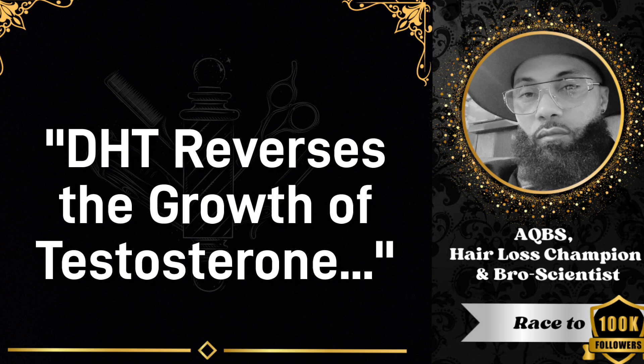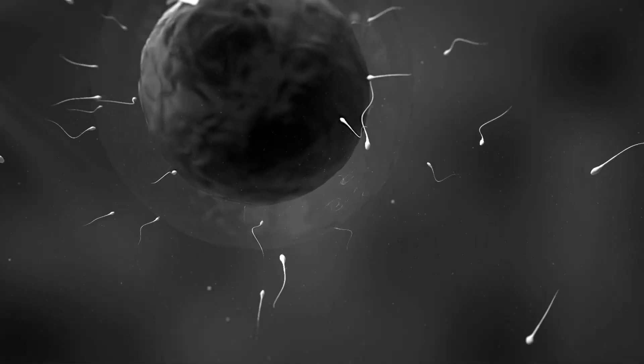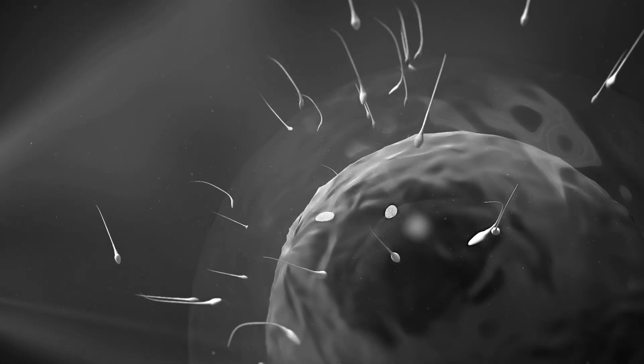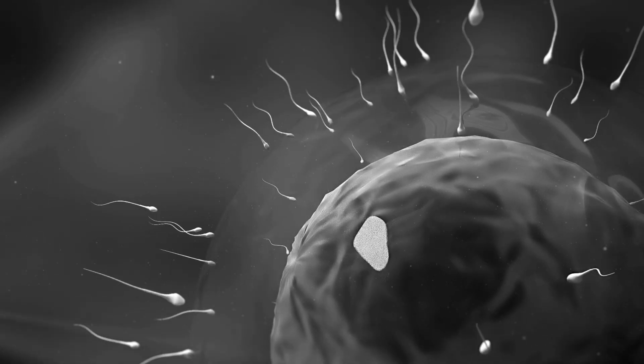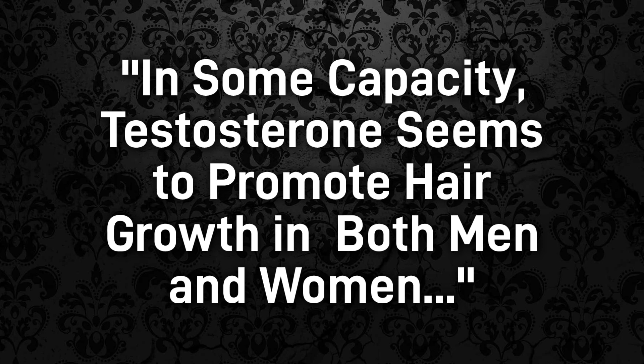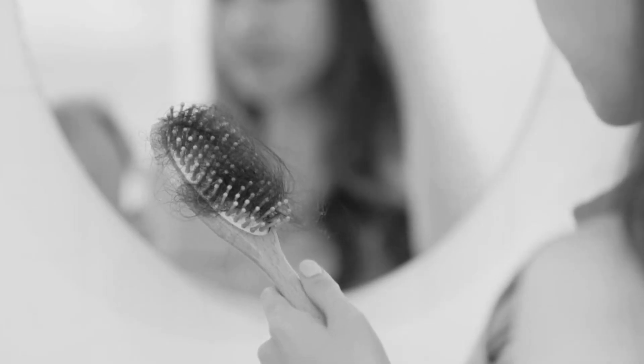The androgen situation in the scalp is like sperm meeting the egg. I always call follicles feminine because they act kind of like a placenta — kind of like a uterus. A uterus has the egg, but until that sperm hits the egg, nothing happens. It's just like that when it comes to androgens. You do need testosterone — possibly in various forms — and both men and women seem to need it to grow hair. But when it's converted to DHT, the opposite seems to happen.